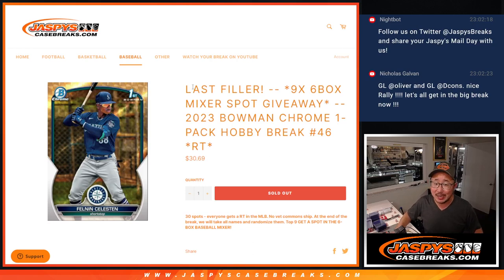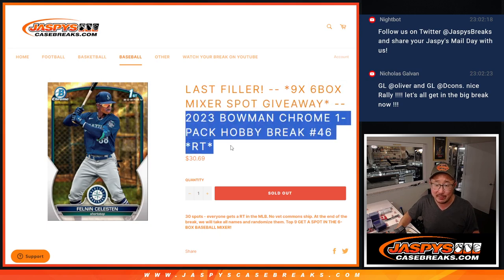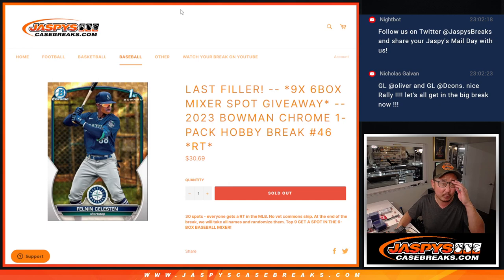Hi everyone, Joe for Jaspi's CaseBreaks.com. We did it — our real last filler to unlock that six-box high-end baseball mixer that's coming up in the next video. But first, let's do this pack break.